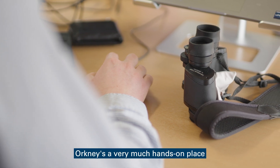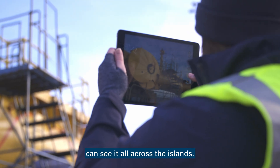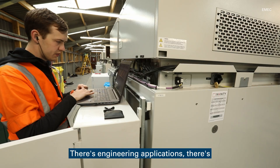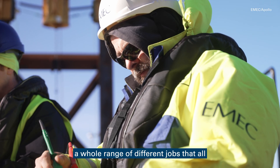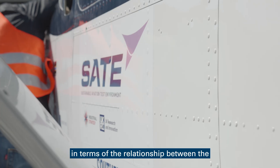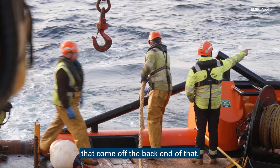Orkney's very much a hands-on place in terms of what we're doing here with the technology. You can see it as you walk around, you can see it all across the islands. We really get stuck into that. There's engineering applications, there's stuff in consenting, performance assessment — a whole range of different jobs that all go around that. And it's quite direct in Orkney in terms of the relationship between the R&D, the emerging low carbon technologies, and the jobs that come off the back end of that.